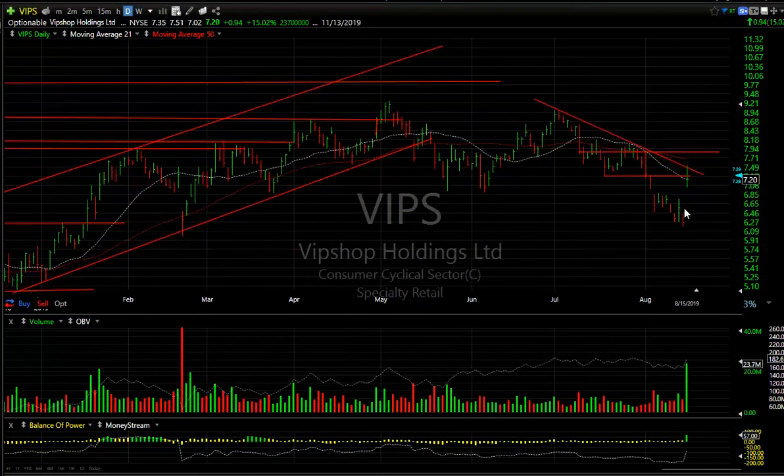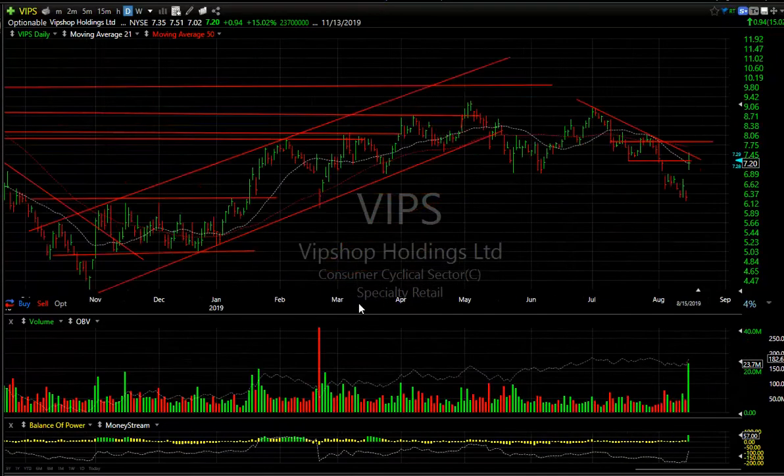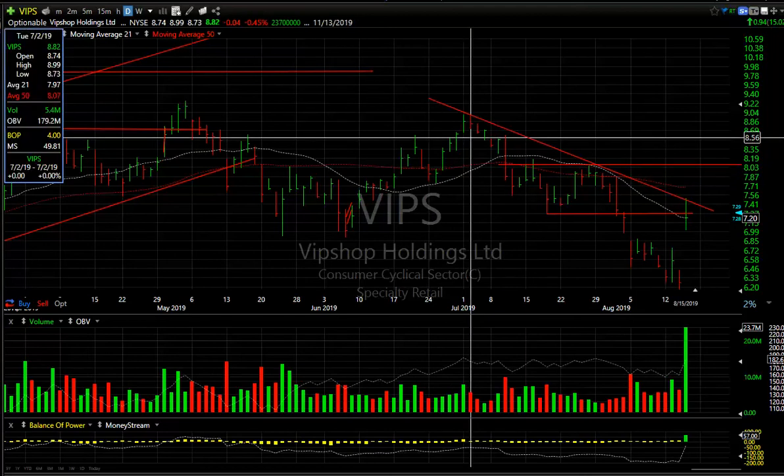VIPS rips. This stock exploded with a breakaway gap today and ran 94 cents or 15% on a mere 23.7 million — the biggest volume on an up day. I can see going way back to May of 2017, two years. If we continue here, the near-term target would be about 8.25 and then I'm looking for a test of this high about 9.